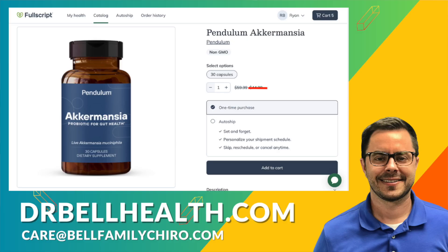In the ever-evolving field of probiotics, Akkermansia by Pendulum stands out as a beacon of hope for those looking to elevate their gut health. If you've tried every other probiotic, this might be the one for you. Whether you're aiming to improve digestion, combat inflammation, or support your body's metabolic processes, incorporating Akkermansia into your daily supplements could be a transformative step towards better well-being.